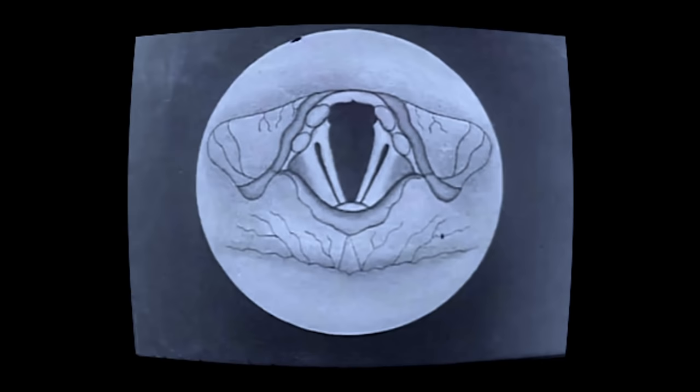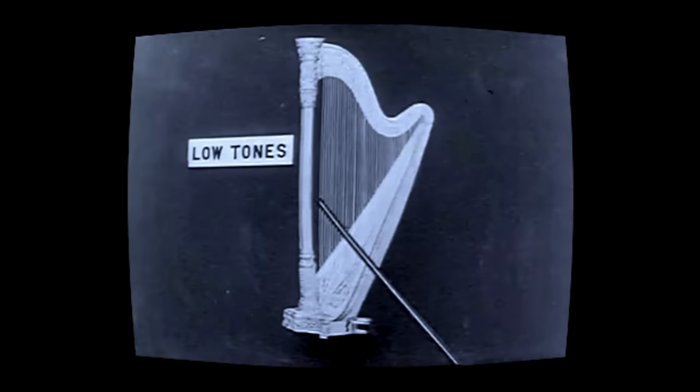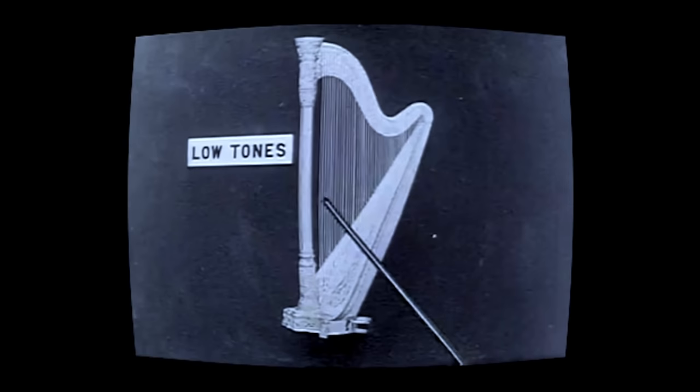Sound is vibrations — or more accurately, how your brain perceives these vibrations. We create our vocal vibrations at the vocal cords in our larynx, and these vibrations travel up the vocal tract, out of our mouth and into the air. The frequency, or how quickly these vibrations move, defines the pitch of the noise you make. So the faster your vocal cords vibrate, the higher the sound you get.